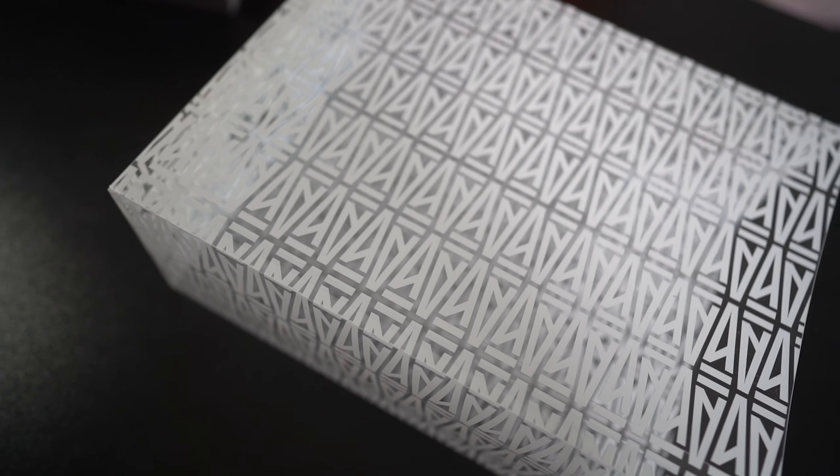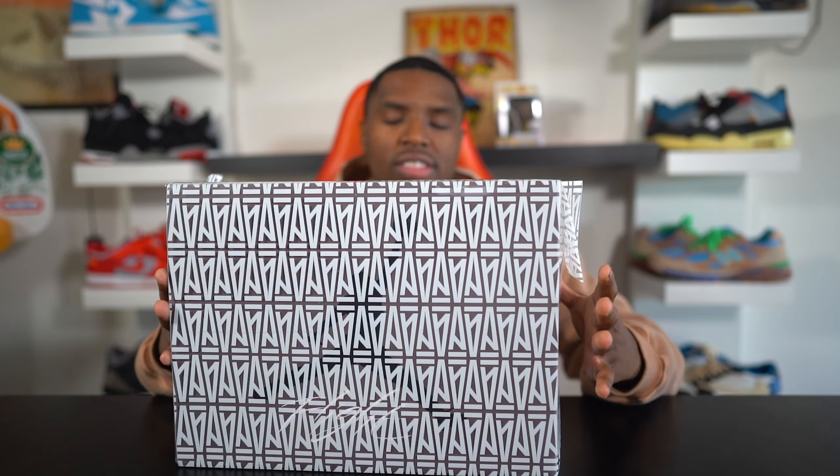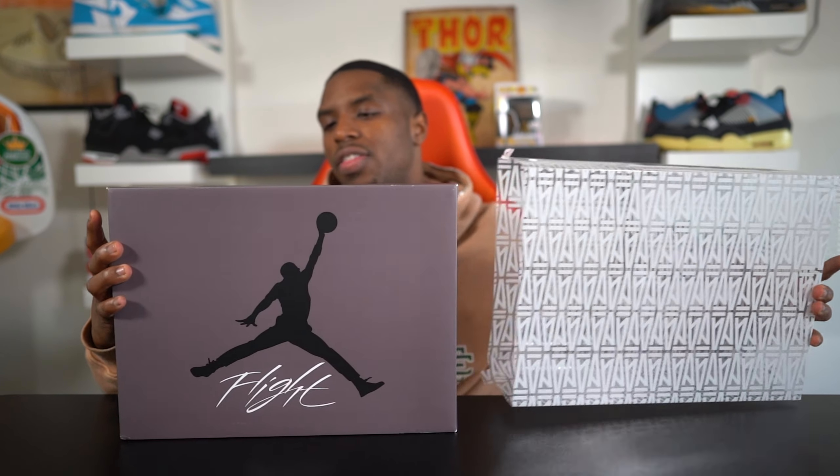It's almost like a slide cover you can pull out, and of course it has the A Ma Maniére logo printed all across it — you see the A's. As we take this off we get the Air Jordan 4 box. I want to shout out Hype 24/7 for allowing me to get this sneaker, because it already released. A Ma Maniére released it November 17th, then Nike had it on the Nike Sneakers app November 23rd. If you're interested, it already sold — retail was $225 and resale is $400 plus.